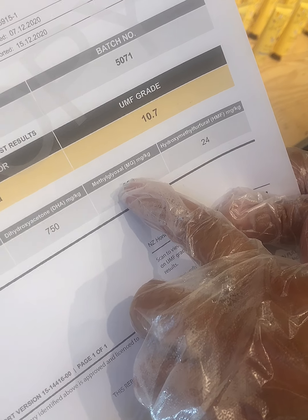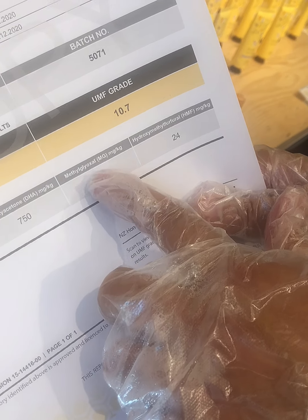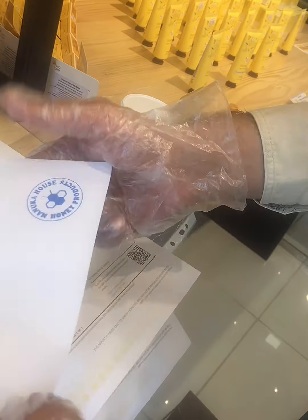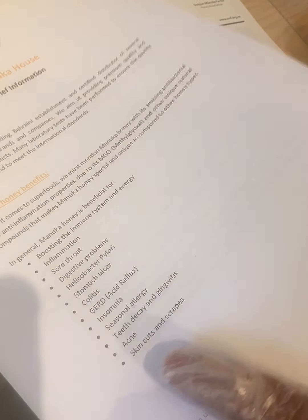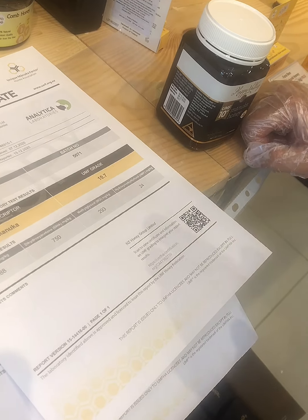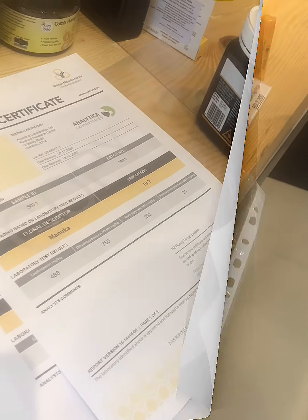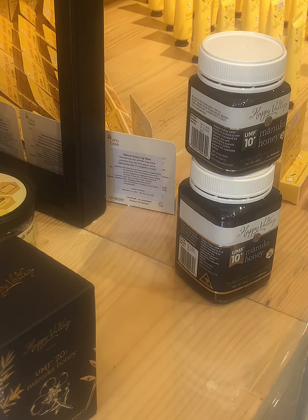The MGO compound gives the antibacterial effect and is good for all of the health conditions we mentioned. Some customers always ask specifically about colon health, as Manuka honey is said to be very good for colon cancer as well.